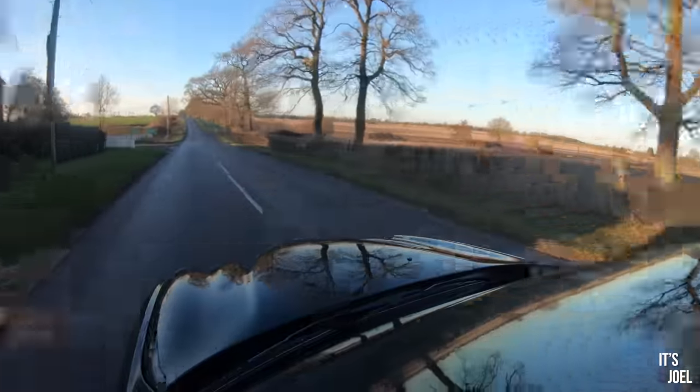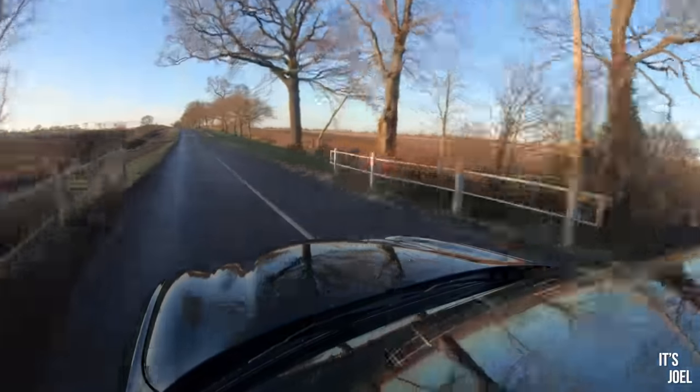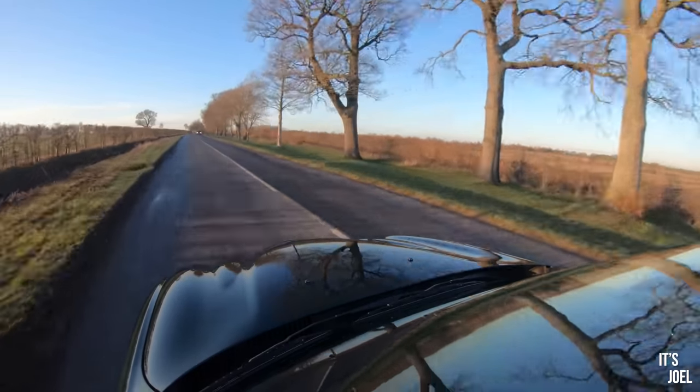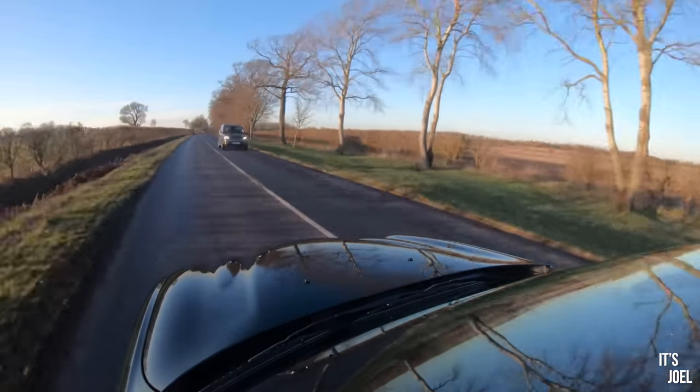Here we go. Oh, wow. That supercharger whine is addictive, and I have to say the acceleration isn't as brutal or as scary as I expected. Actually, I don't think it feels that much faster than my S-Type — but it does sound a whole lot better.